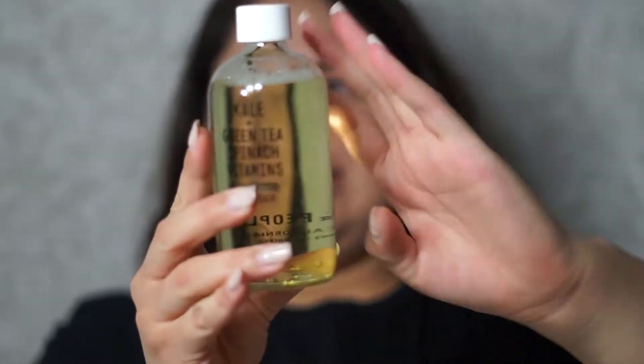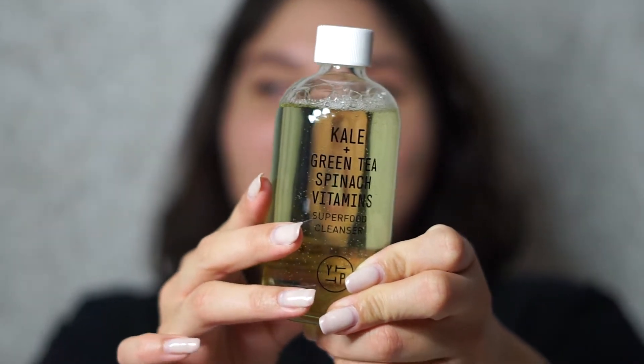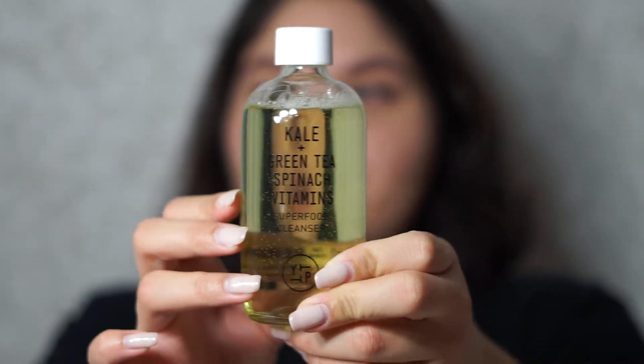I hope it's not disappointing, because I'm going to be like, wow. But anyway, let's see what else I got. The next big purchase is this — isn't she pretty? It is a kale, green tea, spinach, and vitamin superfood cleanser. It's from Youth to the People.